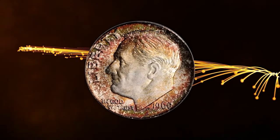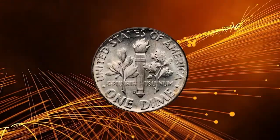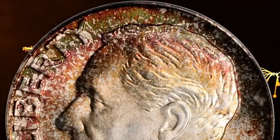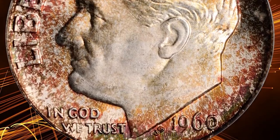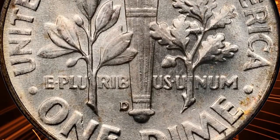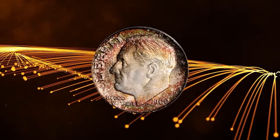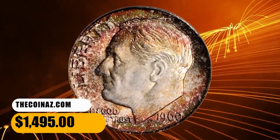Number 7: Attractively toned 1960 D Roosevelt Dime, graded Mint State 67 Full Bands by PCGS. Brilliant on the reverse, the obverse is ringed in vivid, mottled reddish-russet and sea-green peripheral toning. Such richly frosted and smooth surfaces — this coin is sure to please even the most discerning Roosevelt dime collector. This low-pop dime fetched $1,495 at auction.